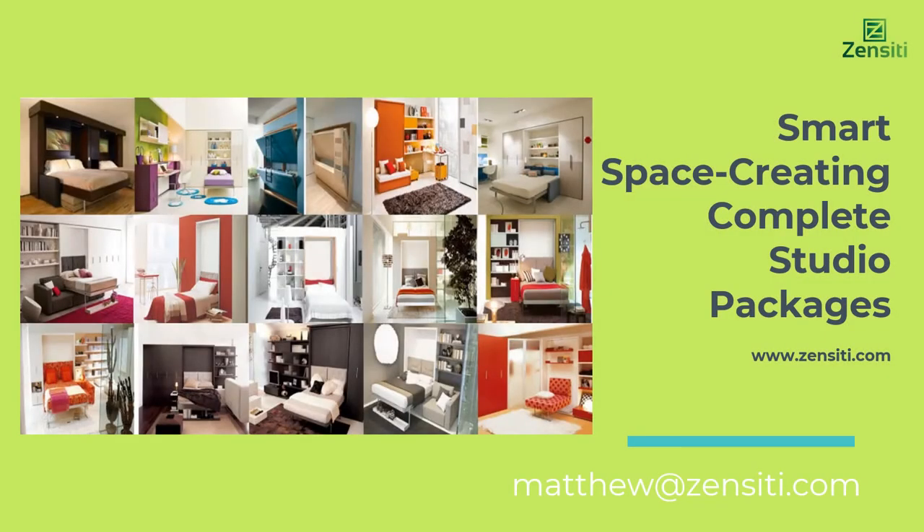Hi, I'm Matthew, co-founder of Zensity, and I'm excited to share with you how our company Zensity will transform the way people furnish their homes.